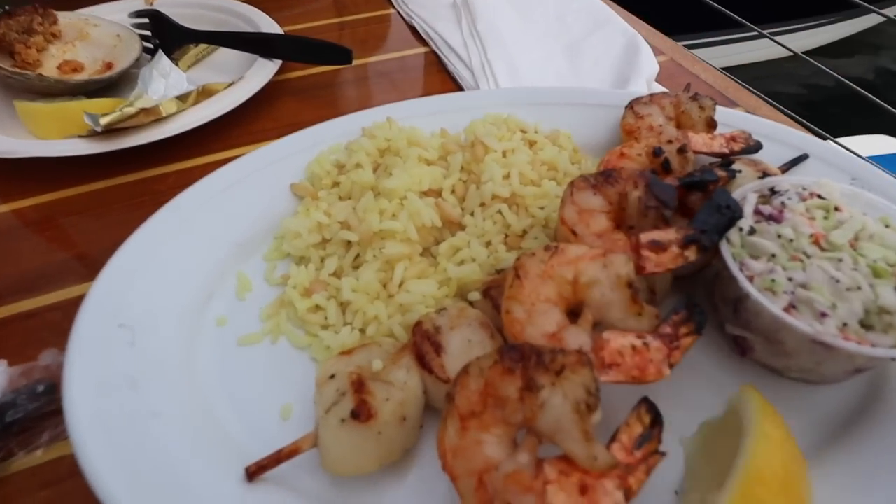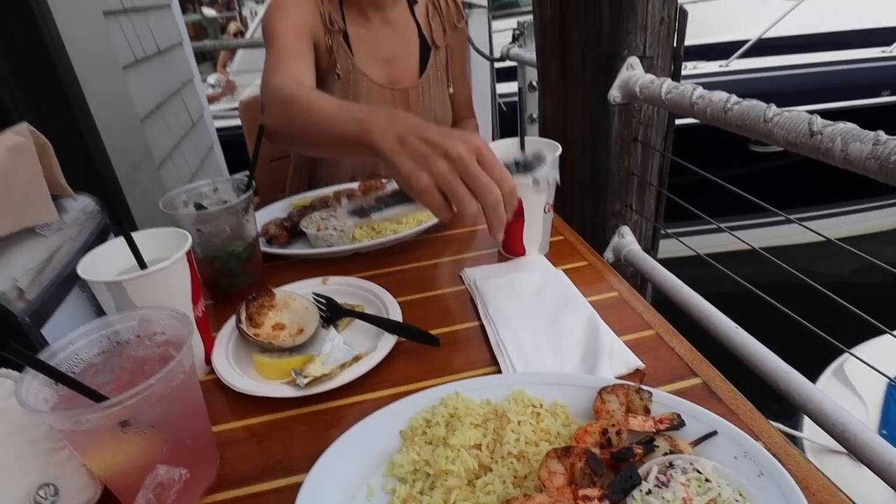I got shrimp and scallop skewers, Sydney got shrimp skewers. We didn't know it came with coleslaw but also with rice — a delicious dinner. Now we have a 20-minute car ride back to Dennis where we're staying. It's only 7:30 but we are exhausted — the sun really takes it out of you. We're going to have a chill night in and get some good sleep because tomorrow we have another road trip stop and another vlog.